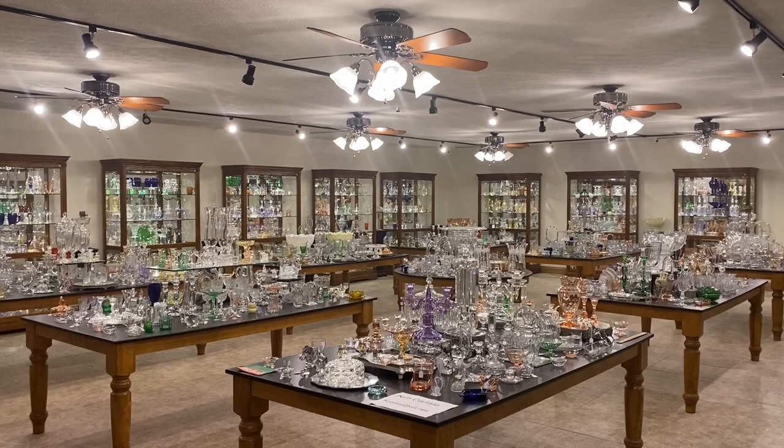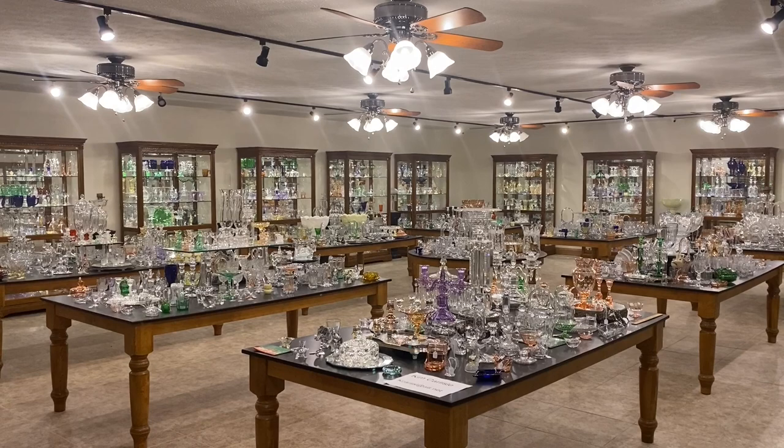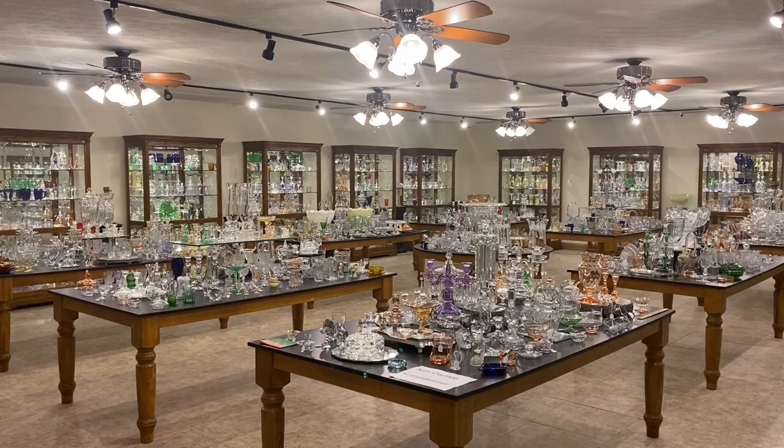Good morning everyone. My name is Kim Carlisle, and I'm Sarah Carlisle. We have a shop full of Heisey glassware located just north of Indianapolis, Indiana. Our shop is open at this time by appointment only, so please get a pencil and paper ready — we're going to show you our email address in a minute.